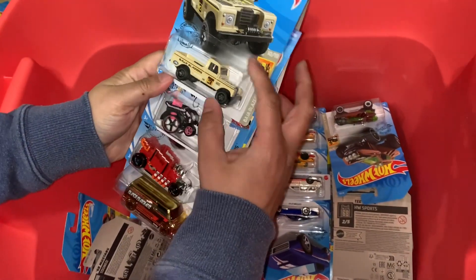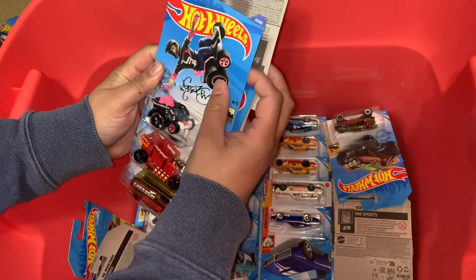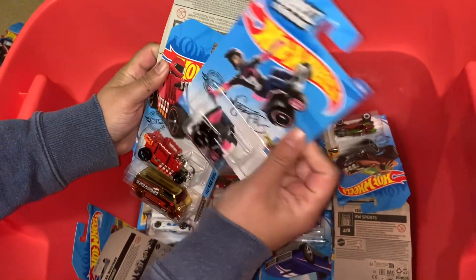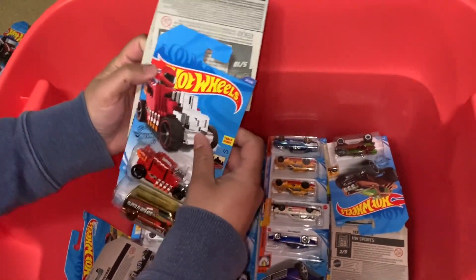So we have a Land Rover. Oh look at that — looks like the color with pink. Nice. And some fantasy cars.